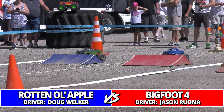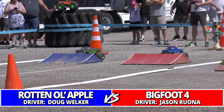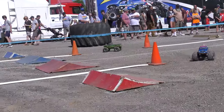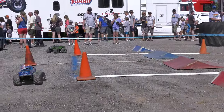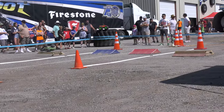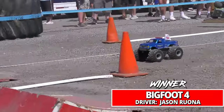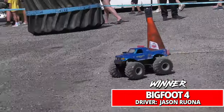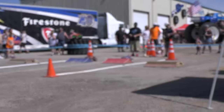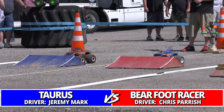Semi-final action — blowing through this bracket quickly with non-stop action! Here it is: Doug Welker in Rotten Apple and Jason Rona in Bigfoot Four. Beautiful turn by Bigfoot Four stretching out the lead, and Welker is in all kinds of trouble in the far lane over the bus stop. Rona goes to the finals — he's been there before at the Open House!